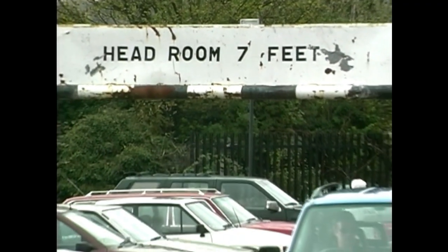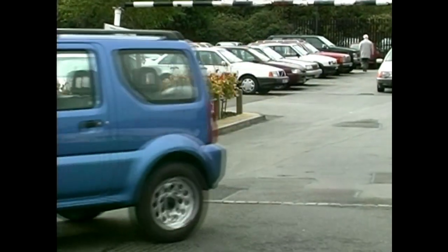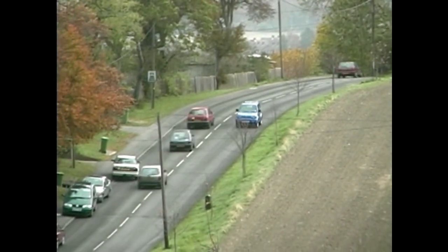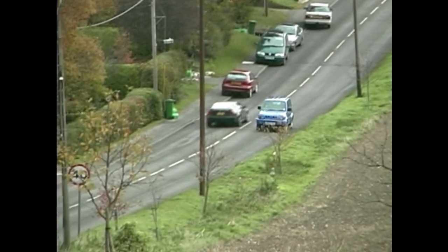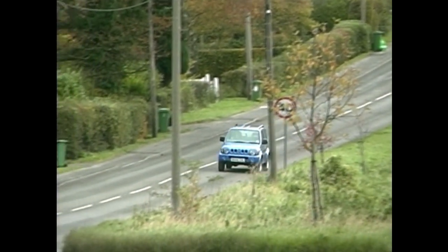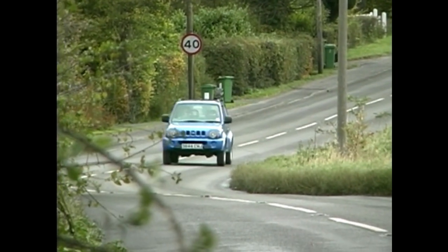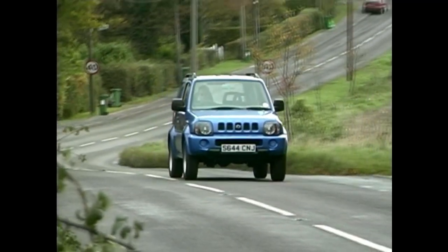Jimny. Jiminy Cricket — wasn't that the name of some squeaky-voiced critter in a schmaltzy Walt Disney thing? Anyway, in this context, Jimny is the name of Suzuki's tiny off-roader. Also a squeaky-voiced wee critter. A 16-valve 1.3-litre little engine is hardly likely to sound fruity and deep-chested, is it? At least it manages to chirp out about 79bhp, which isn't bad, especially in a car weighing no more than a packet of fags. Trouble is, it's not much bigger than a packet of fags either. Small is definitely what it's about here.